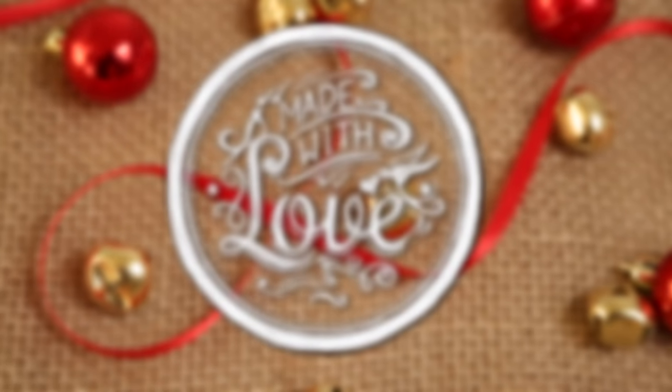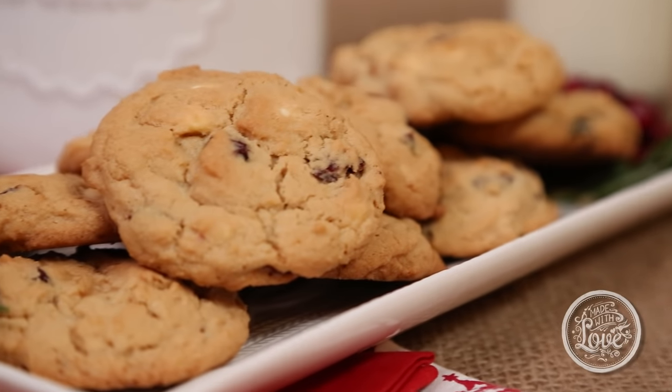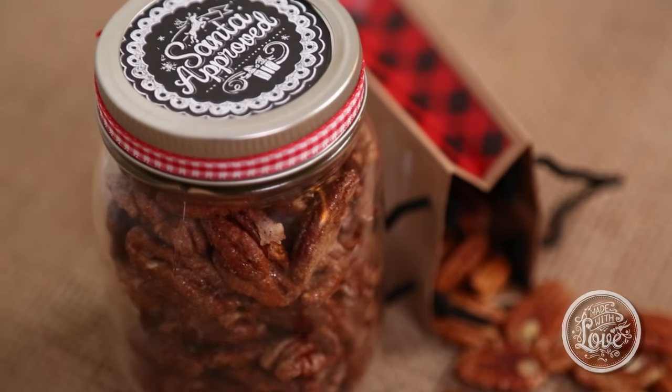Welcome back to another episode of our Made with Love series. As you guys know, all month long I'm sharing awesome edible gift ideas. I love edible gifts because I really do believe they are a delicious way to show someone how much you care. Today it is all about popcorn. Popcorn makes a fantastic edible gift because it's easy to make and it's super customizable, so you can actually create a custom flavor for every person in your life.